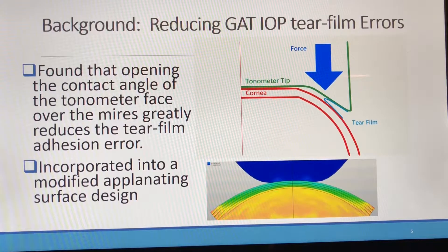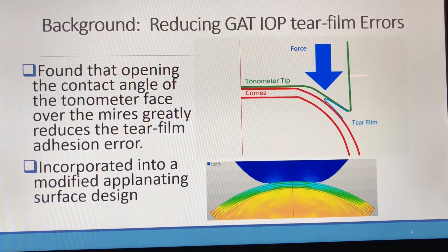As clinicians, we know this intuitively. When you take the contact angle down to zero, such as an adhered rigid gas permeable lens, the adhesion approaches infinity. We then incorporated this open angle design into a modified tonometer surface.